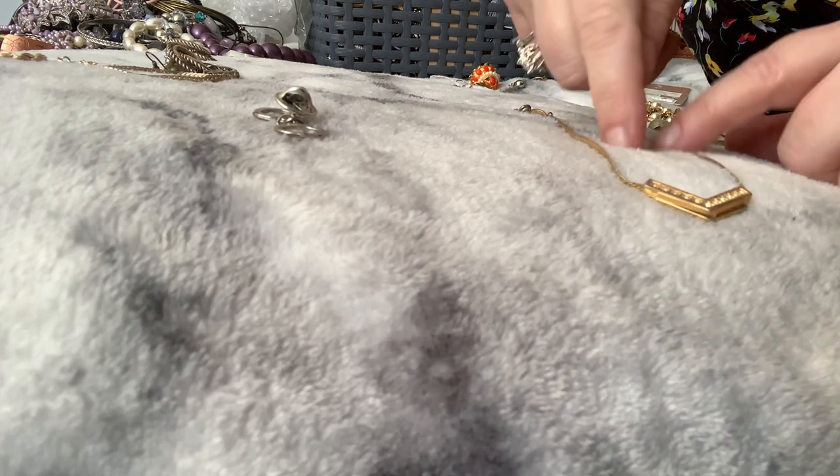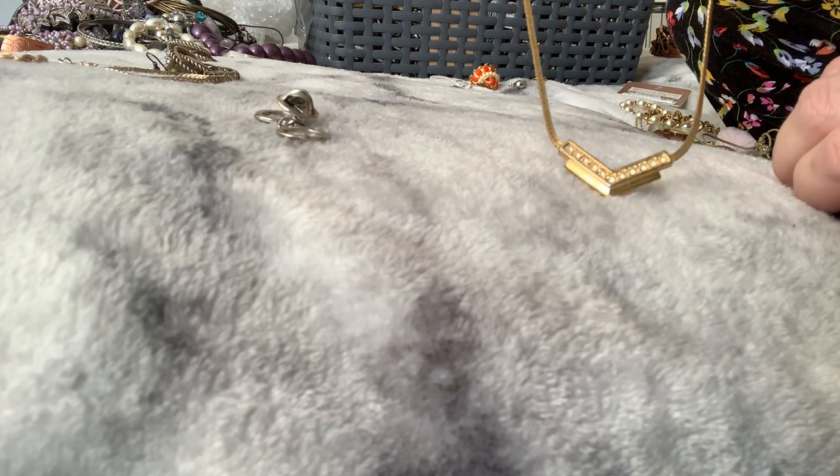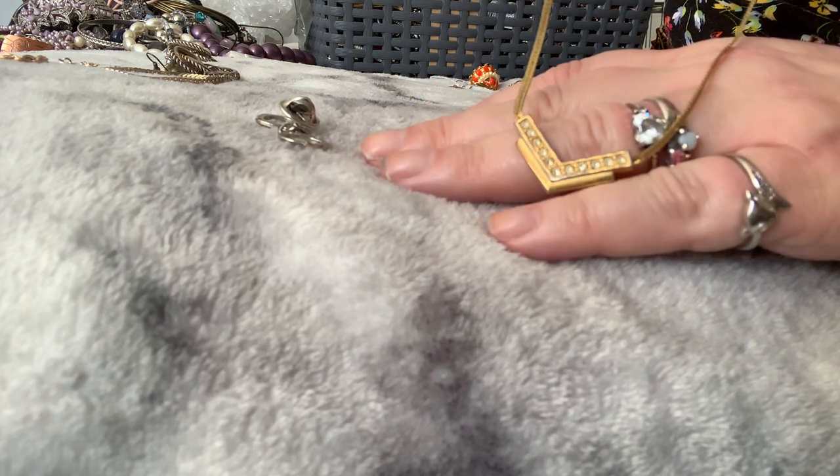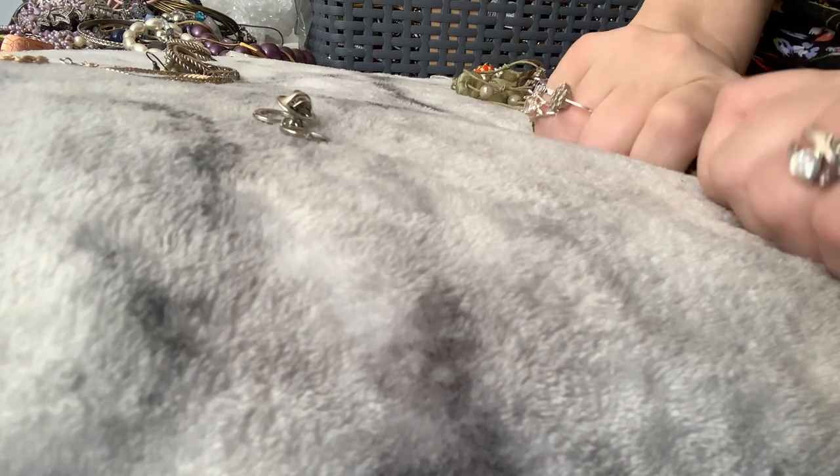I've seen this necklace before. Let's move it down so you can see it — any of my jewellery people? Napier! I knew that — see, I'm getting to know my stuff. This thing is long and tangled — not tangled, just long. Maybe it's something but I haven't got anything that goes around it anyway. What do I do with this? I think I craft it.